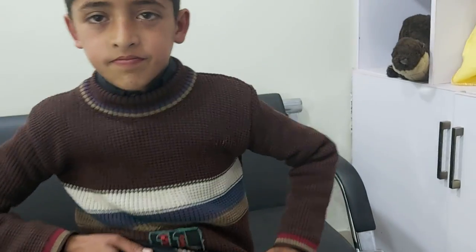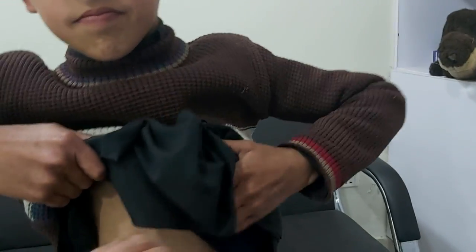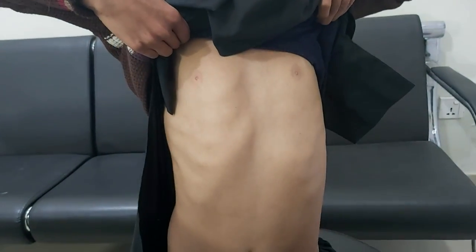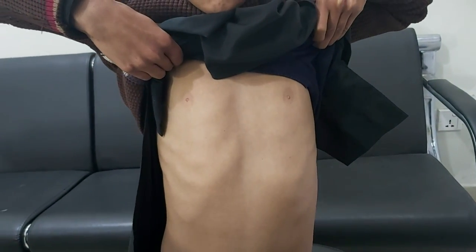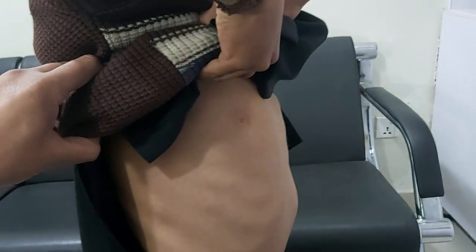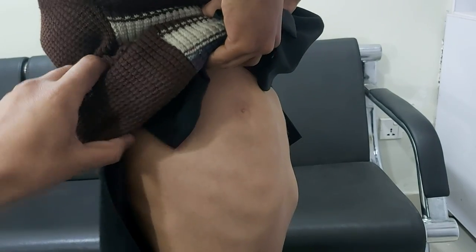I looked at the chest, and the chest was somewhat pigeon-like. He is not a very prominent classical pigeon chest, but he is going towards a pigeon chest — his chest is coming forward from outside.